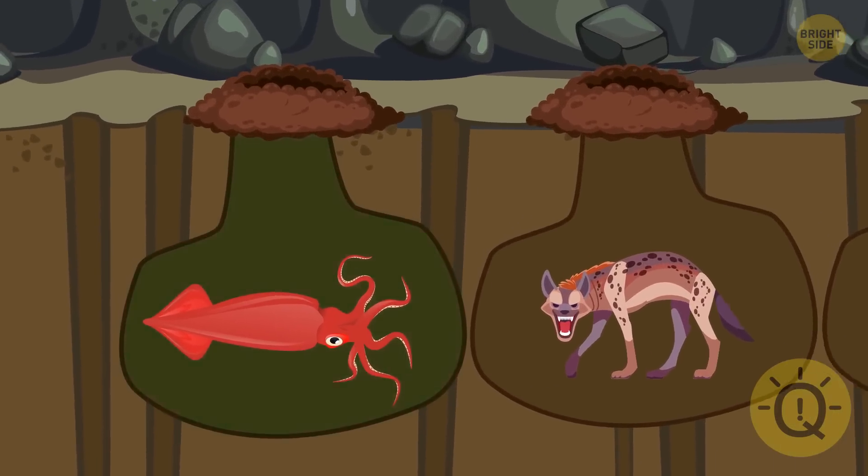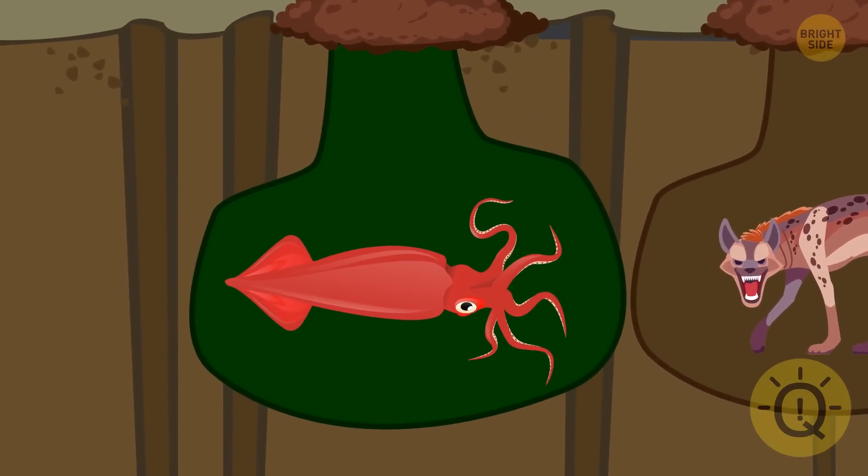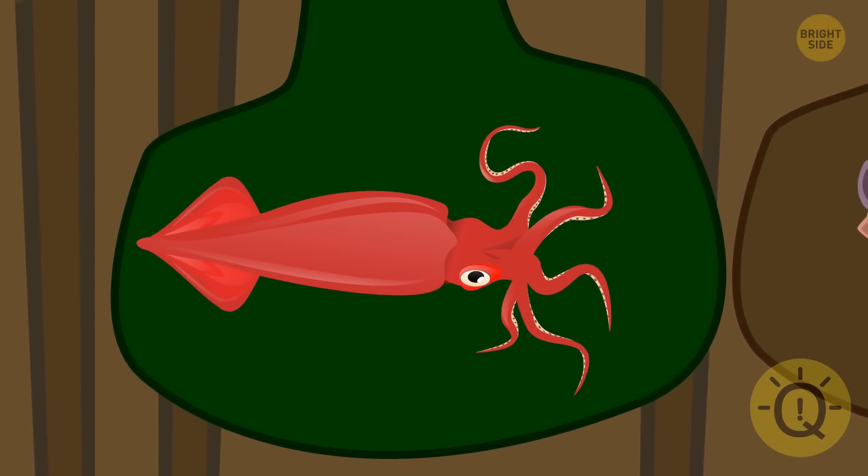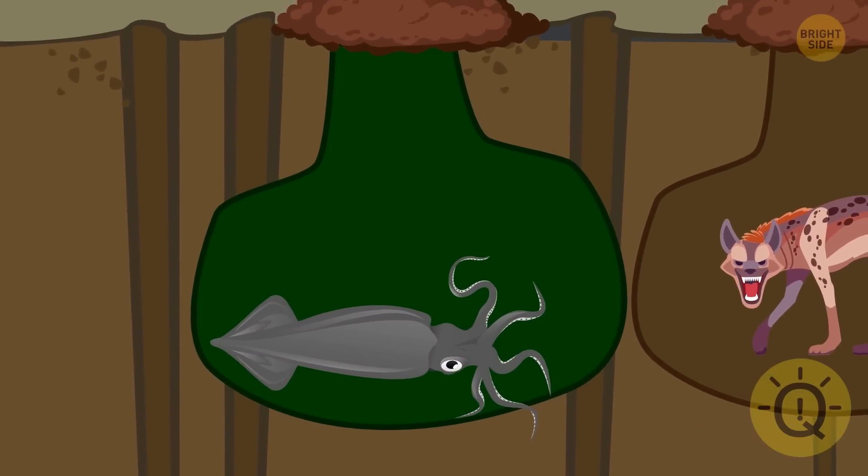Anna should choose the pit with the squid. They can't live in conditions that differ from their marine habitat, so she should wait for a while — the squid will get weaker and she'll be able to escape safely.